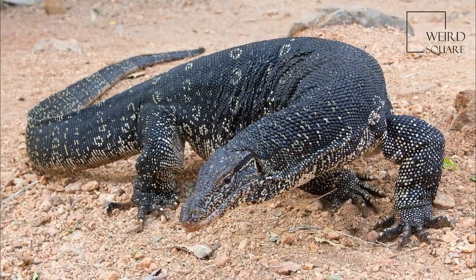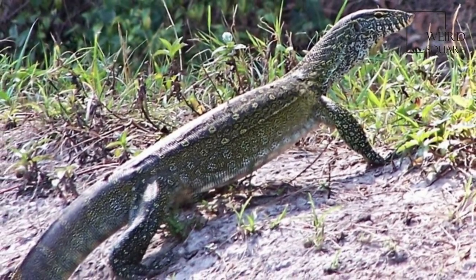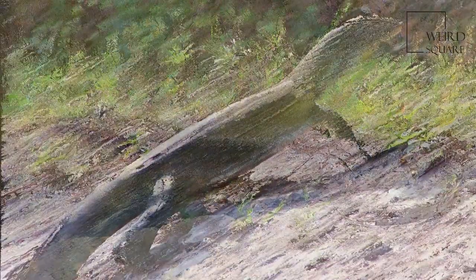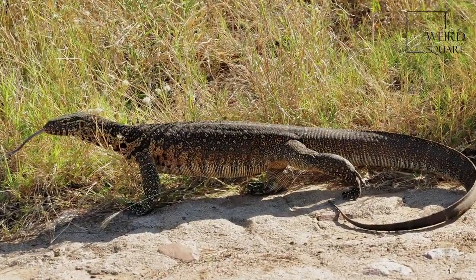The monitor lizards are large lizards in the genus Varanus. They are native to Africa, Asia, and Oceania, but are now found also in the Americas as an invasive species.